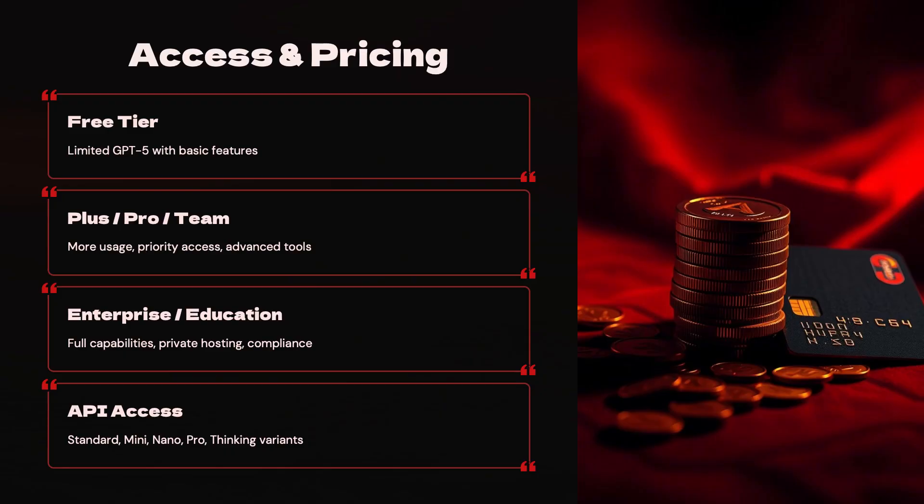The free tier offers limited access to GPT-5 with basic features for anyone to get started. For those needing more, the Plus, Pro, or Team plans provide more usage, priority access, and a set of advanced tools. For organizations, the enterprise and education tiers unlock the model's full capabilities, including private hosting and compliance features. For developers and businesses, API access is available for all core variants: standard, mini, nano, pro, and thinking.